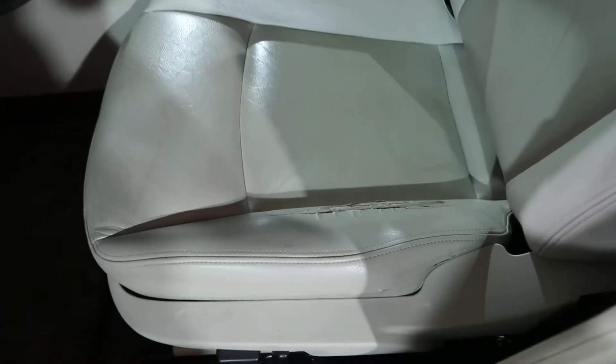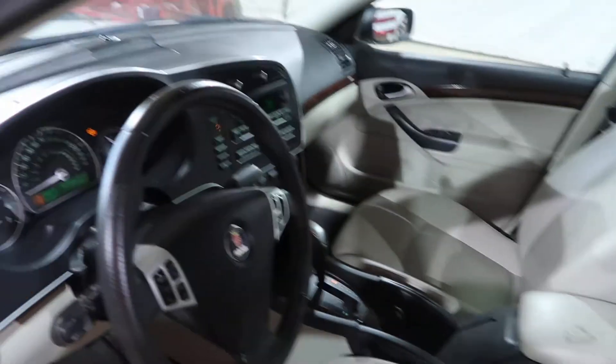Unfortunately the beige leather has seen some better days. It has some ripping and cracking, but it happens.